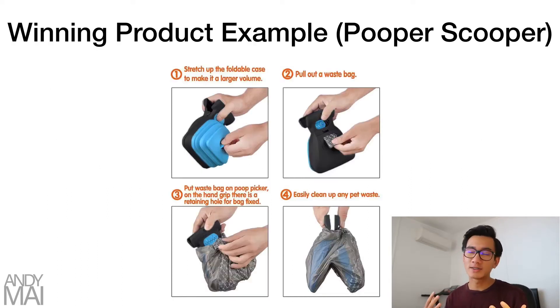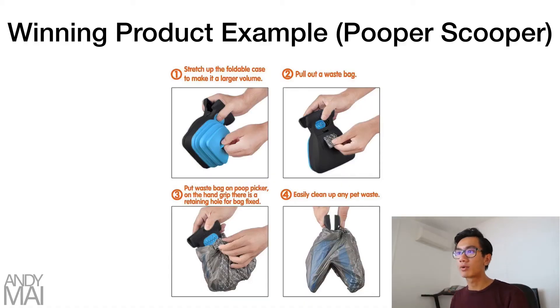Let's give you guys a winning product example: the Pooper Scooper. This is a recent winning product — basically it picks up dog poop without using your hands. You cover the collector with a plastic bag which is inside the scooper, and you're able to pick it up with ease. It's a pretty strong winning product.